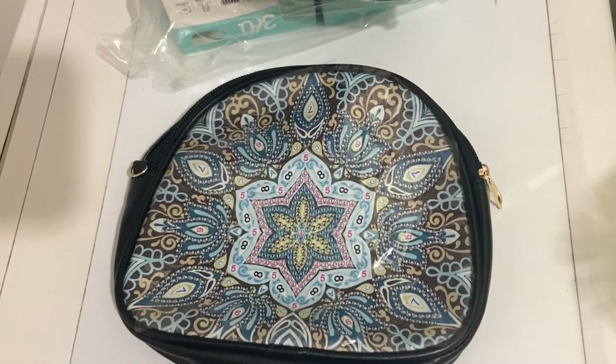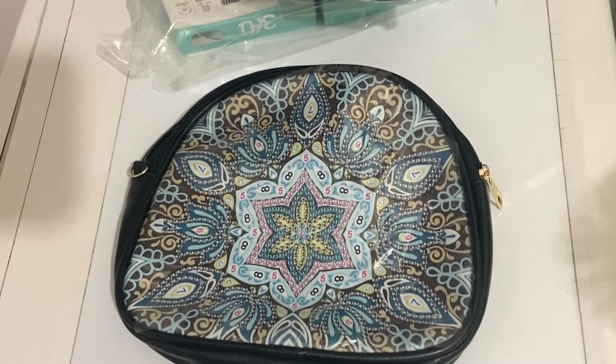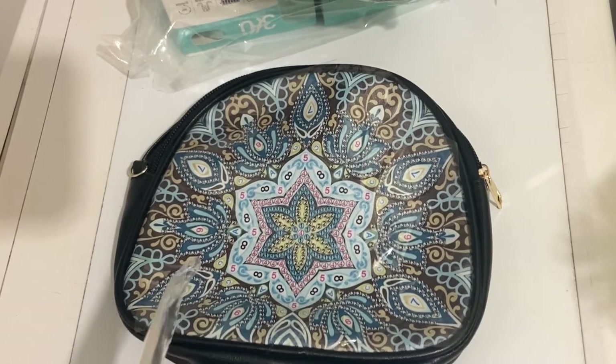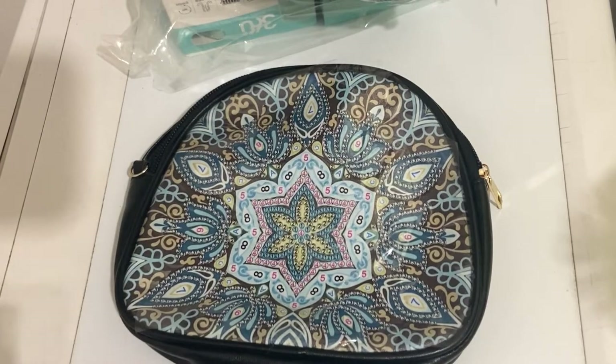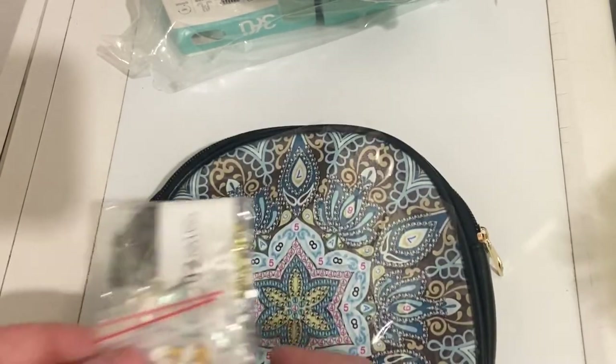Je suis surprise — deux sacs ! D'habitude ce genre d'article, ça vaut entre 8 et 10 euros, et là on en a deux pour 11,26 euros. Donc ça vaut vraiment le coup, je trouve. 11 euros pour deux sacs à diamanté, c'est vraiment pas mal.